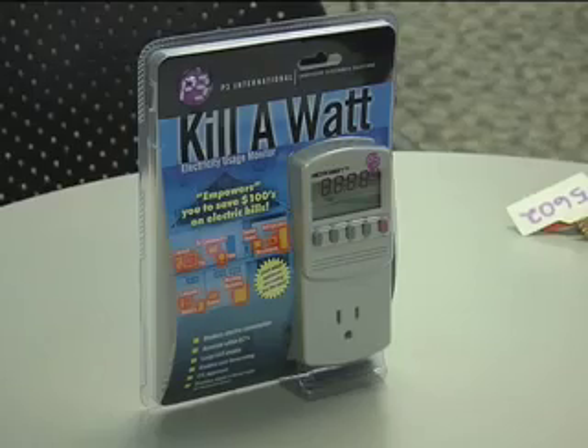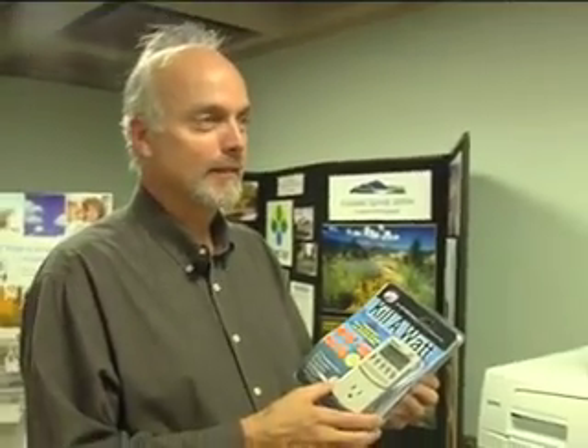So sure, this meter works and it's a helpful tool in the war against high utility bills. But then again, so is a tool like Steve — he has a walking energy consumption chart.